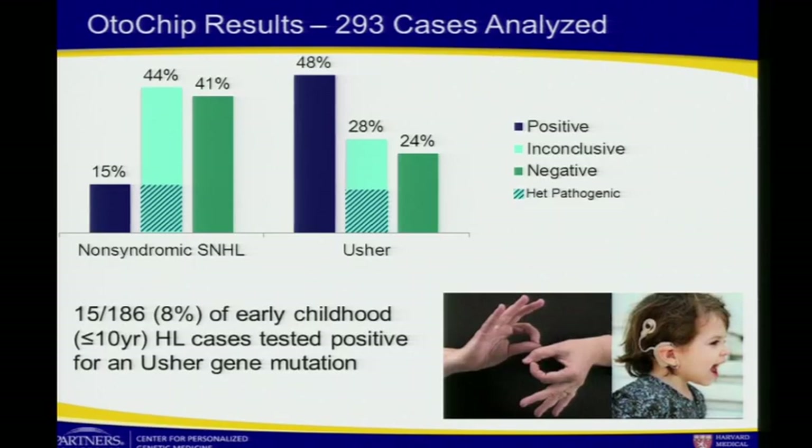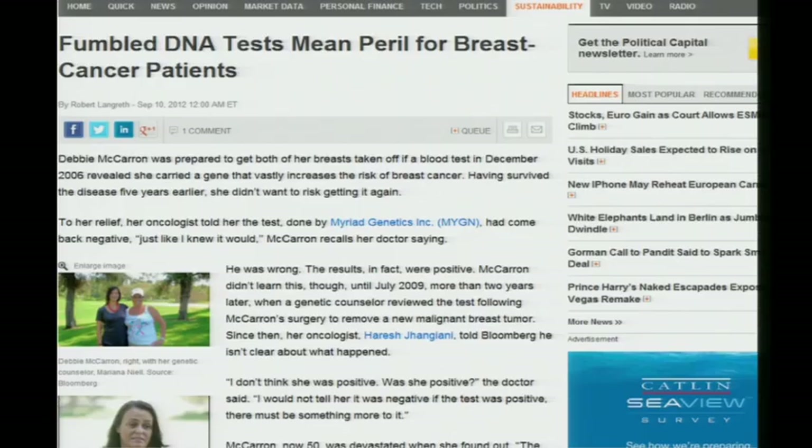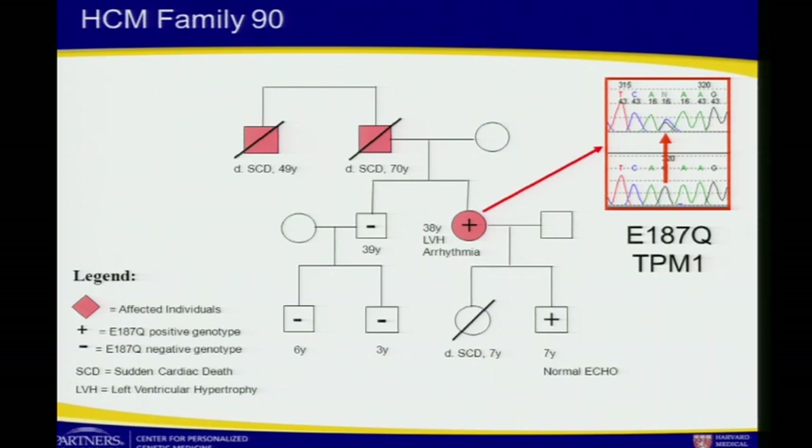Clinical decisions are being made on this data right now — $20,000 cochlear implants for patients with predicted Usher syndrome, and breast cancer patients either not having prophylactic mastectomies when they should, or having them when they shouldn't. This is happening in real time. In my lab, with dominantly inherited cardiomyopathy, we test a proband, find a variant, and families use that information to decide who gets monitored and who gets an intracardiac device. A child died at age seven due to hypertrophic cardiomyopathy, a device was placed in another child who tested positive for a variant, while one side of the family isn't being monitored because they're negative. We have to get it right, or people are dying because of the decisions we're making.